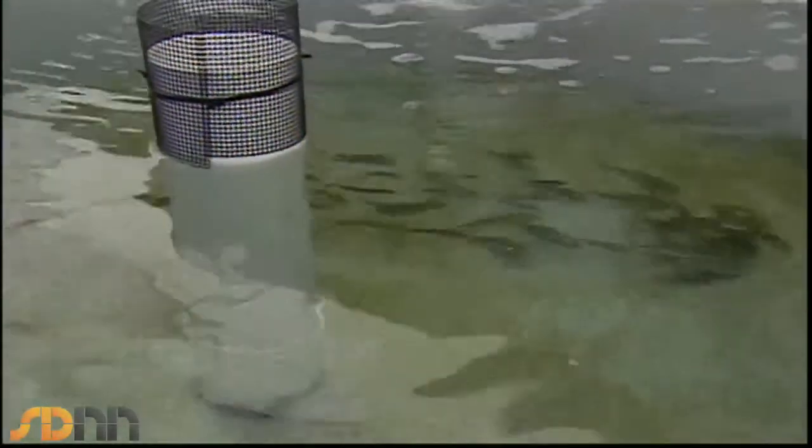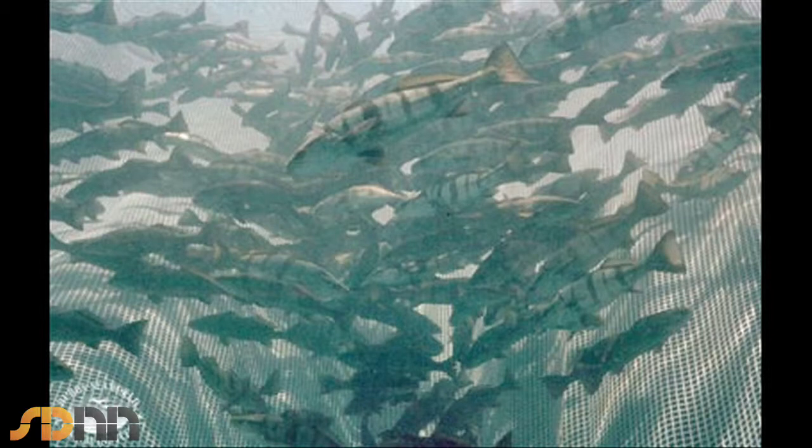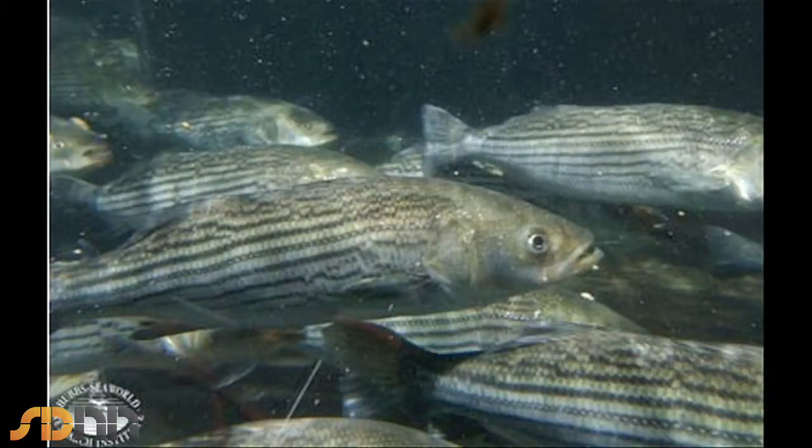We've in effect created a supply of juvenile fish that can be used for replenishment, and the same technology can also supply fish as livestock directly into farms that can grow the fish out to a marketable size.